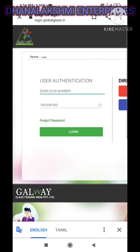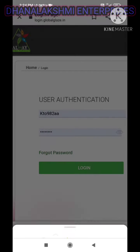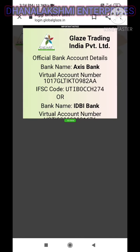I will open the login page and click the user ID and password to log in.